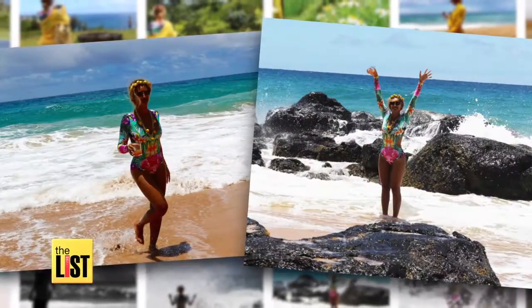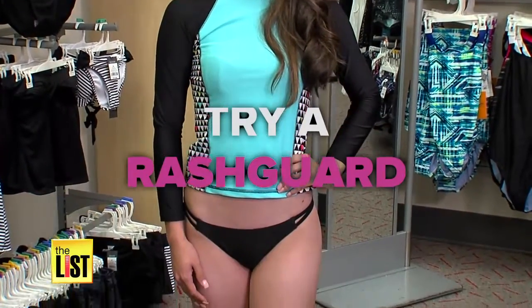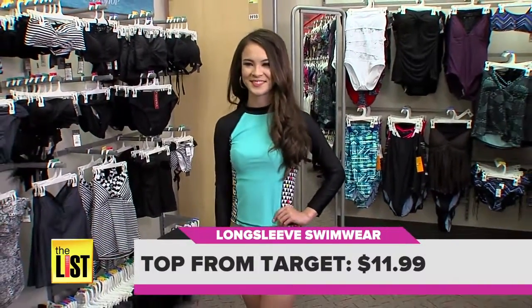From the list, Rock Fiance's sleeved bathing suit trend for under 30 bucks. First, try a rash guard with flirty cutouts. They happen to be a little bit cheaper than normal, and you can find them in the kids section. Get this sporty chic look for under 30 bucks.